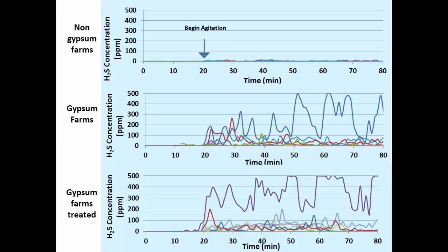Looking at the raw data across the three farm categories — non-gypsum farms, gypsum farms, and farms with treatment — I set up instruments prior to agitation, and for the first 20 minutes you don't see much. As soon as agitation starts, that's when we start to get elevated hydrogen sulfide concentrations. As soon as we break through that crust and start mixing the manure around, that's when we see elevated levels.